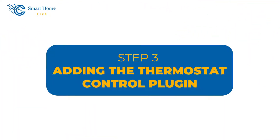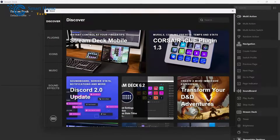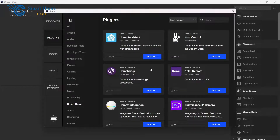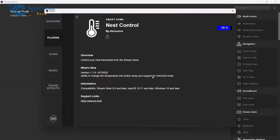Step 3: Adding the Thermostat Control Plugin. With the Stream Deck software installed, let's enhance its capabilities by adding a thermostat control plugin. This plugin will enable your Stream Deck to communicate with your smart thermostat. In the Stream Deck software, navigate to the Plugins tab, then search and download the thermostat plugin. With this addition, you'll have access to even more features that will make using your device a breeze.